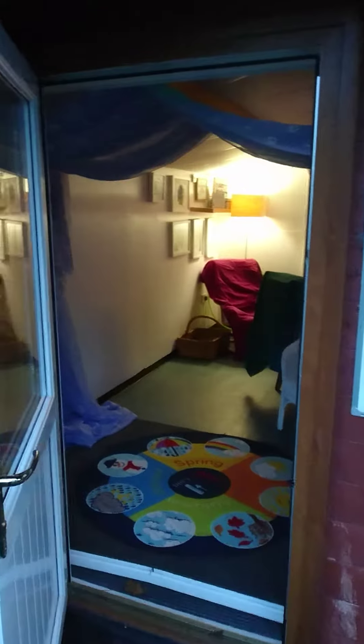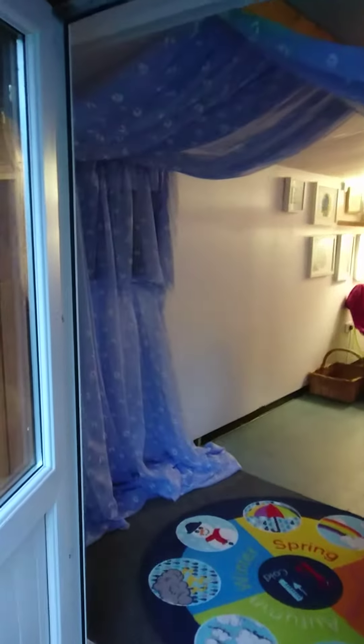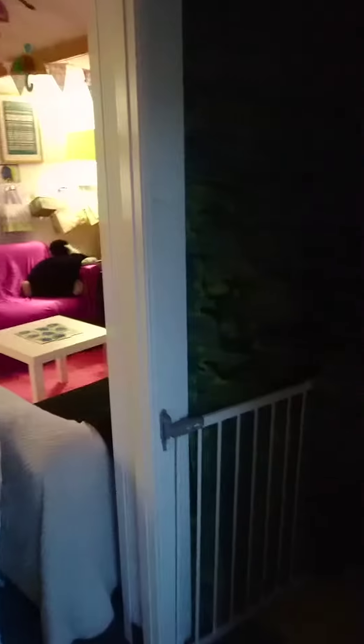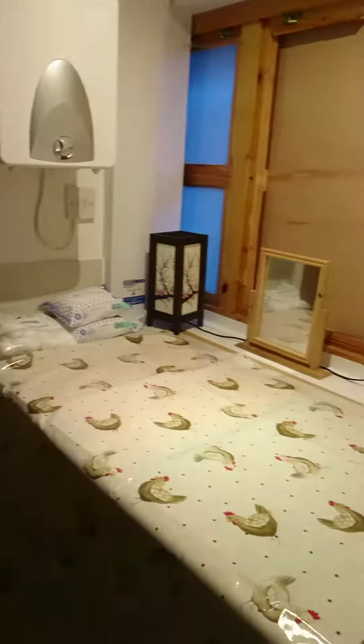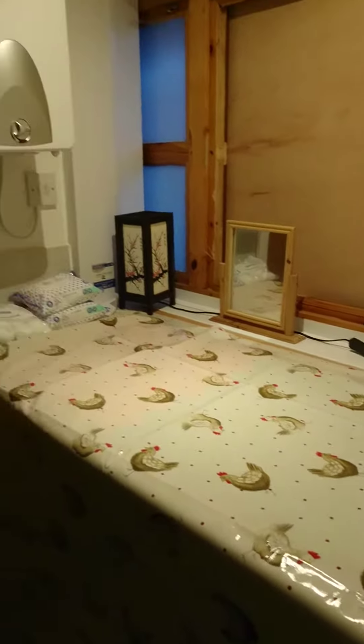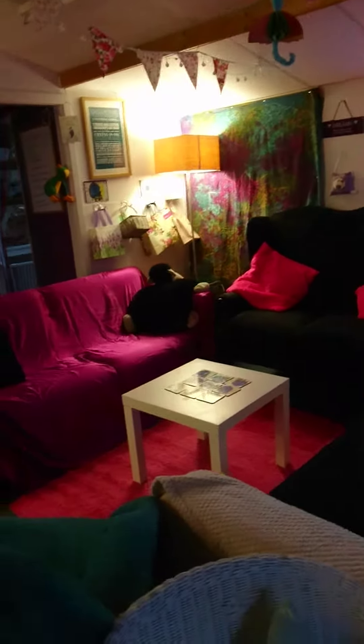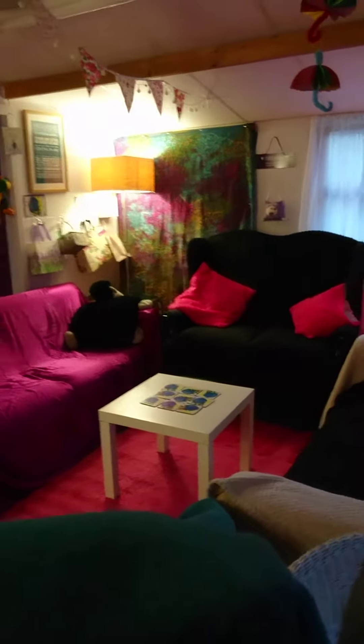Here we are at the Toy Box, coming into the brand new Dreamtime Mothership space. Welcome — you come in and there's a little bathroom where you can change your baby if you want to, and then we've got this beautiful tea time space where it all happens.